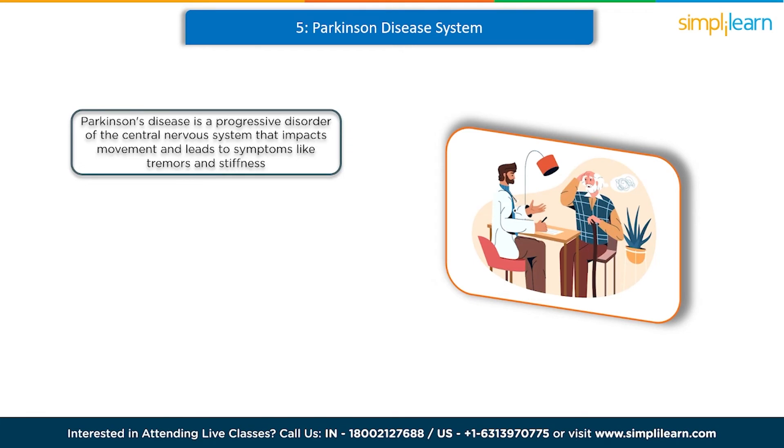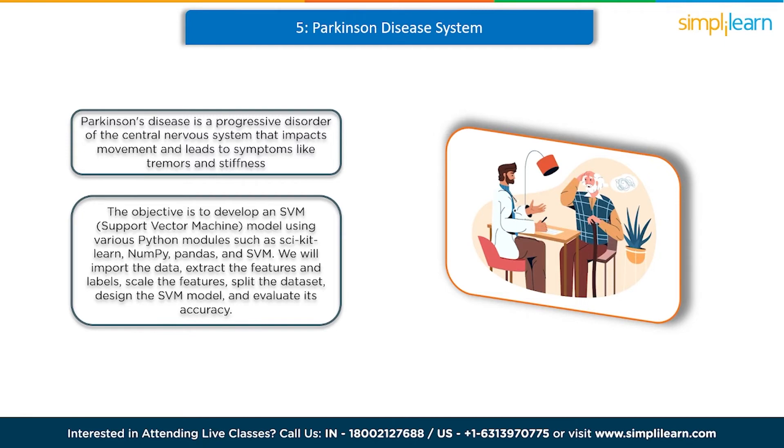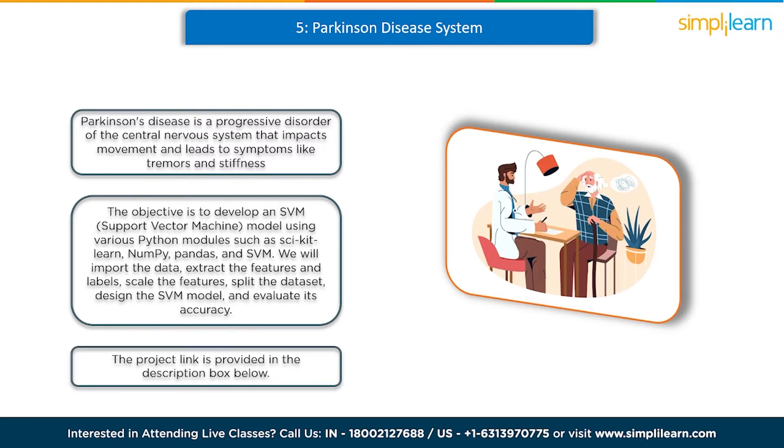At number 5 we have a Parkinson's disease detection system. Parkinson's disease is a progressive disorder of the central nervous system that impacts movement and leads to symptoms like tremors and stiffness. It consists of 5 stages and affects over 1 million individuals worldwide annually. In this machine learning project, our objective is to develop an SVM support vector machine model using various Python modules such as scikit-learn, NumPy, pandas, and SVM. We'll import the data, extract the features and labels, scale the features, split the dataset, design the SVM model, and evaluate its accuracy. Ultimately, we'll utilize the developed model to assess the presence of Parkinson's disease in an individual.